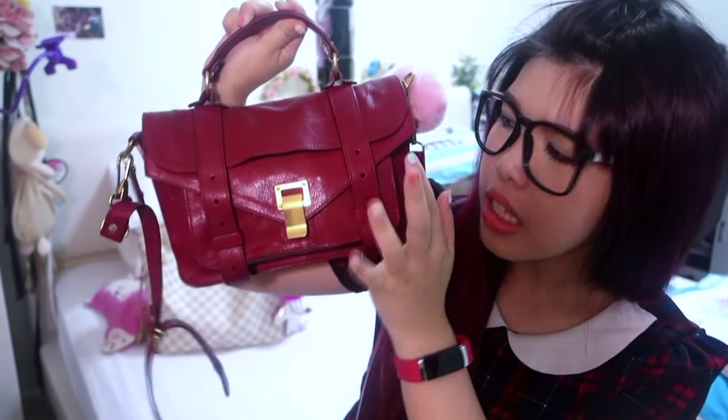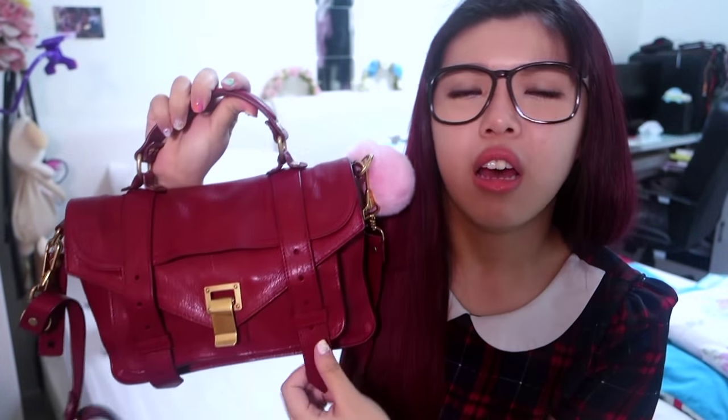This is the bag. As you all know, this design is a very famous design — the style. That's the word I'm looking for. It's the Proenza Schouler. I hope I pronounced it correctly, but you know the brand — I'll type it here and on the title also. This is the PS1 in the tiny size.